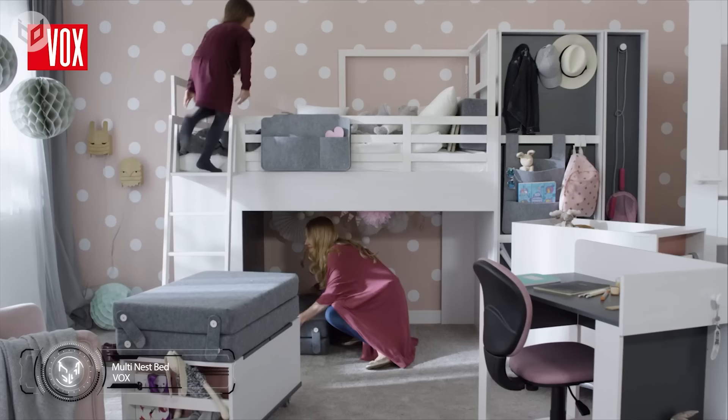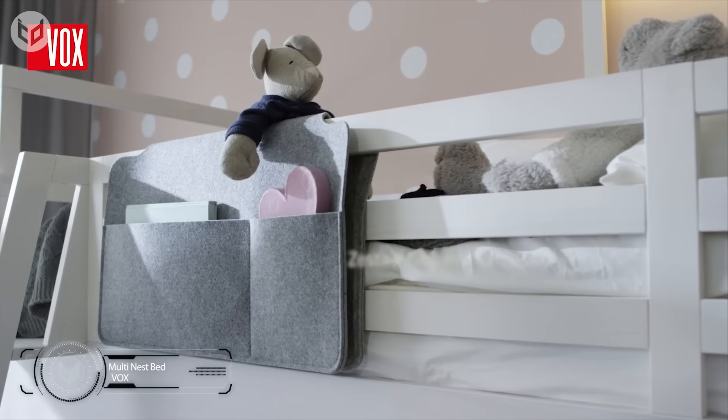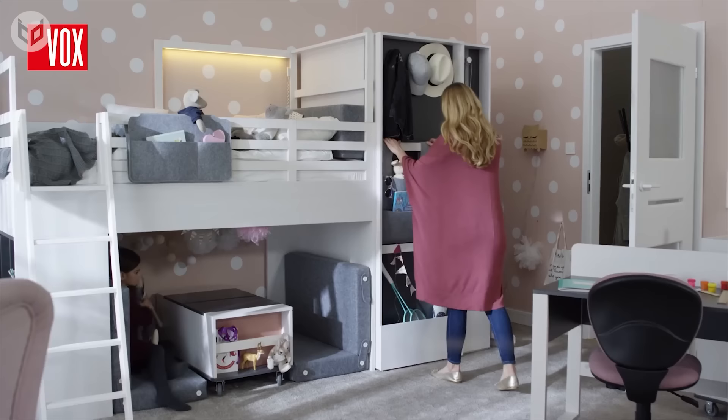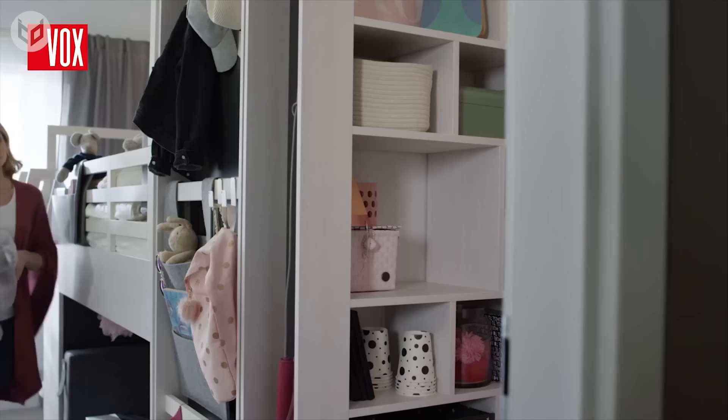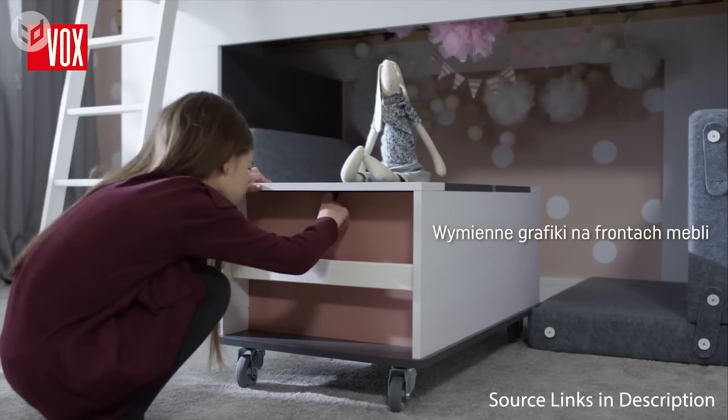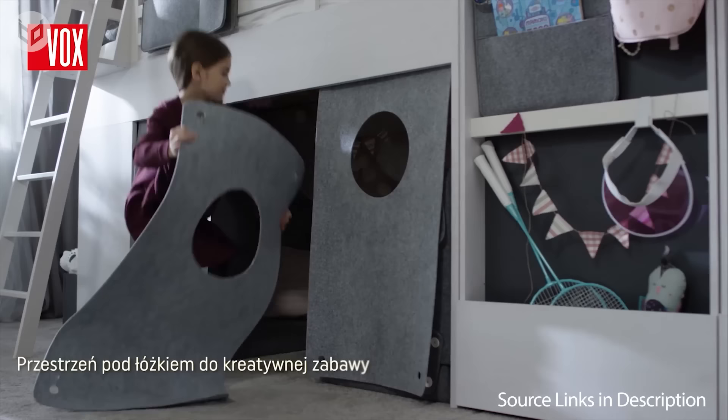Next, we have the multi-nest bed — the perfect piece of modern furniture for any young person's bedroom. It allows children to have fun and learn creatively while keeping them safe and maximizing space. There is a wealth of storage space under and around the bed, including a pull-out hanging wardrobe. Pouches and shelves provide plenty of space for books and toys, and a study desk with multiple containers and cubby holes encourages organization. The space under the bed is great for building a den too.